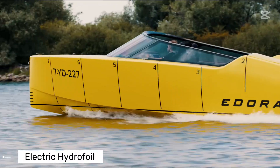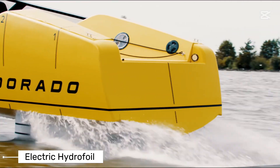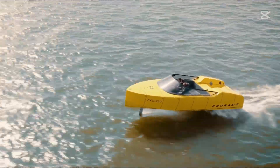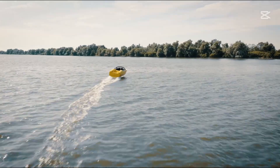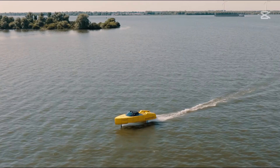Let's begin with the E-Dorado 8S, a groundbreaking electric hydrofoiling boat that looks like it's been plucked straight from the future. This remarkable vessel isn't just a boat — it's a testament to sustainable marine engineering. Utilizing advanced hydrofoil technology, the E-Dorado 8S literally lifts itself above the water, dramatically reducing drag and increasing efficiency.